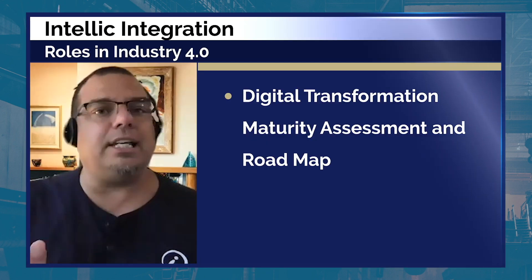The second big announcement is what I'm really excited about. We've been talking about this for the last couple of months. One of the things we do at Intellic Integration — one of our biggest roles in Industry 4.0 — is we assess organizations. We do digital transformation maturity assessments and roadmaps. Many clients hire us; I spend most of my year doing this, leveraging our entire team to evaluate organizations top to bottom.